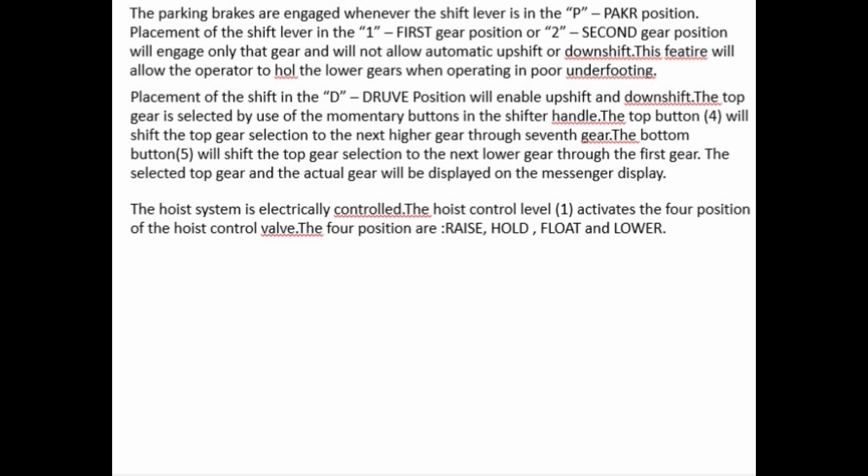The top gear is selected by use of the momentary buttons in the shift handle. The top button (4) will shift the top gear selection to the next higher gear through 7th gear. The bottom button (5) will shift the top gear selection to the next lower gear through 1st gear. The selected top gear and the actual gear will be displayed on the messenger display.